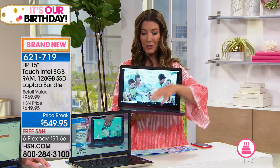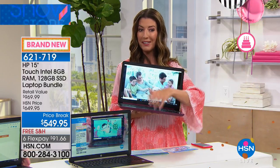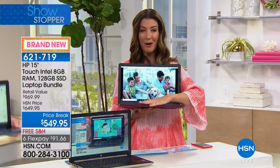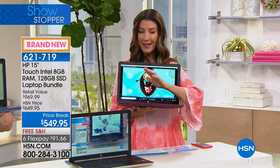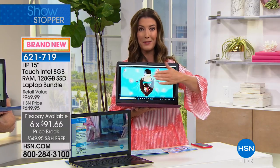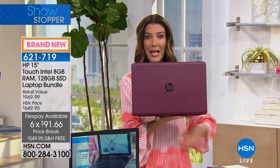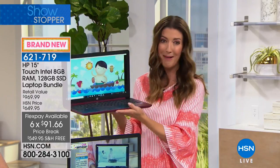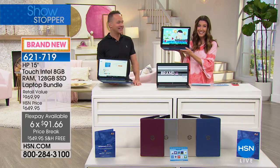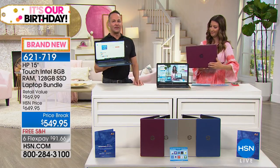We have brand new colors: burgundy, blue, silver, and gold. We're also offering free shipping today and six flexible interest-free payments so you can space out the cost over six months. Erin Berger is here to take you shopping — this is one of the best birthday surprises of the entire month.